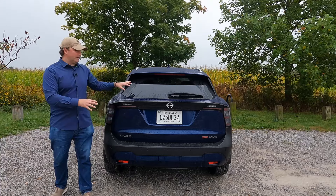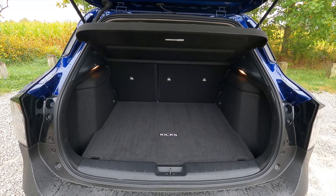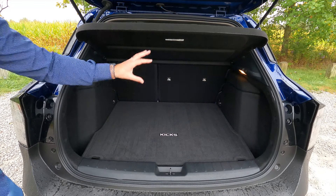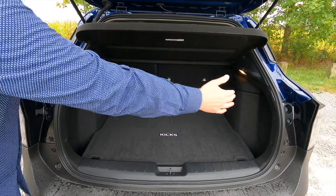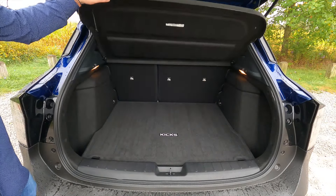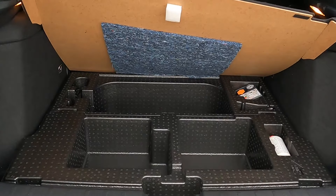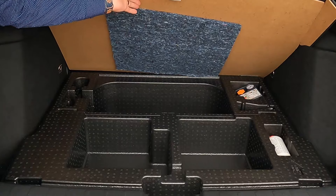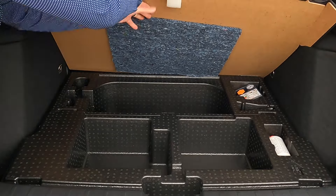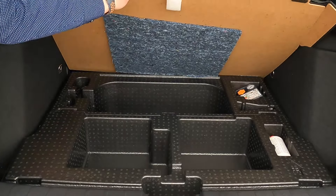Let's take a look inside. Lift the tailgate to see 30 cubic feet of storage behind the second row, with a nice wide opening. There's also a privacy panel, and beneath the floor there's extra storage space — though you can option a spare tire, which replaces that underfloor space.